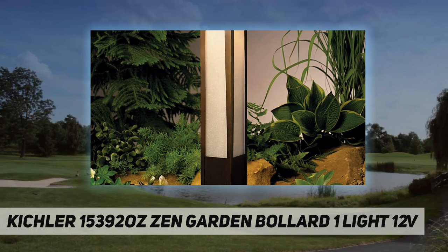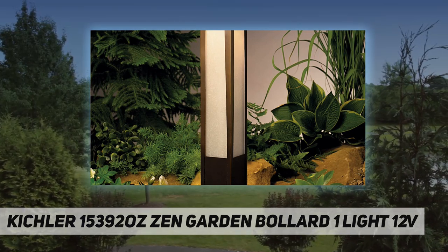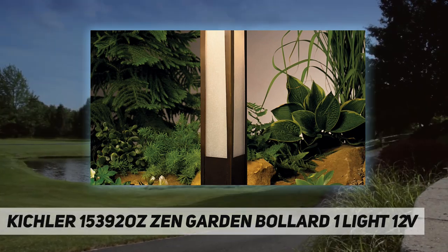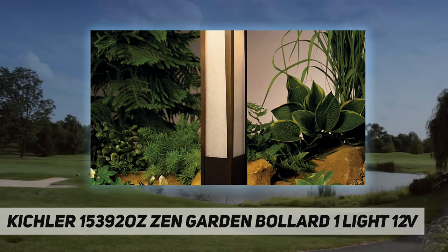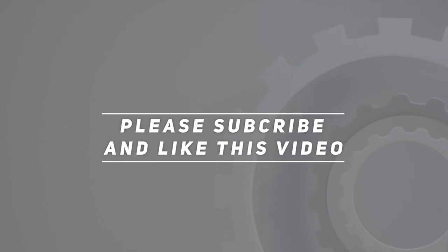Specs summary: 26 inches H x 7 inches W x 7 inches L, requires a 912 xenon bulb (included), old bronze finish with textured amber seedy linen glass, constructed of brass, suitable for wet locations. Check out the video description for updated pricing. Thank you for watching — please subscribe and hit the like button.